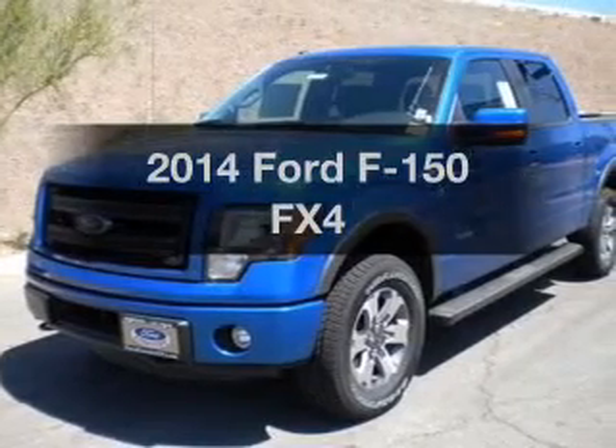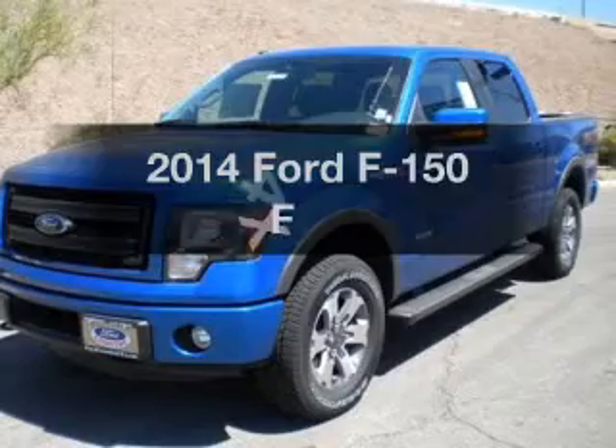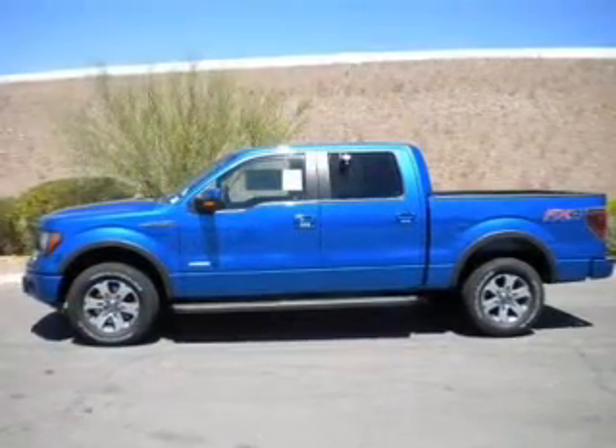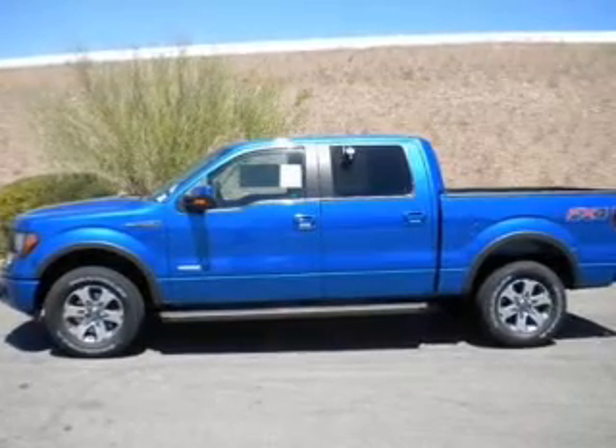Presenting the 2014 Ford F-150. If you're looking for an automobile with great attributes, look no further. With a solid 6-cylinder engine, the powertrain includes 4-wheel drive, driven by a 6-speed automatic transmission.